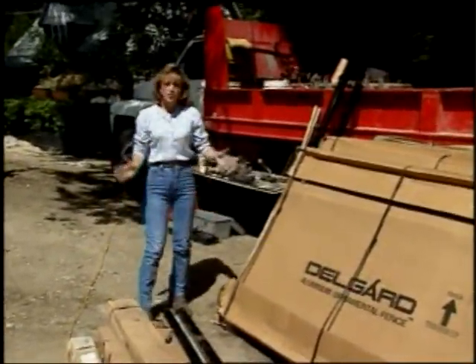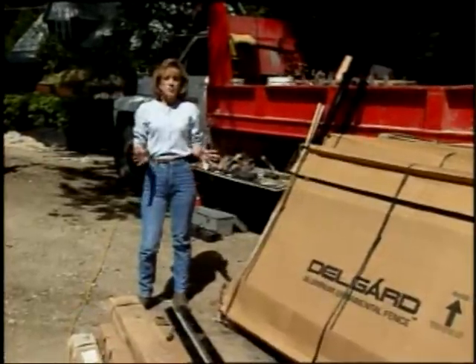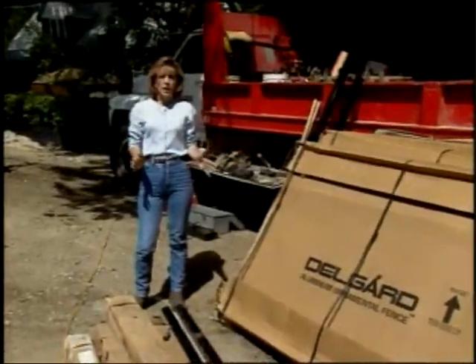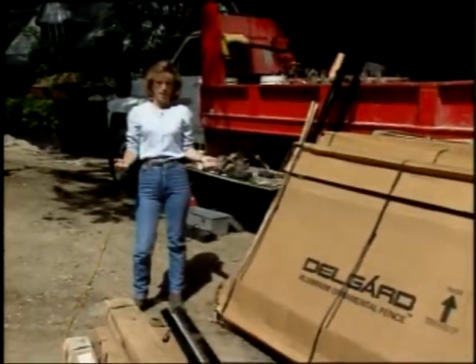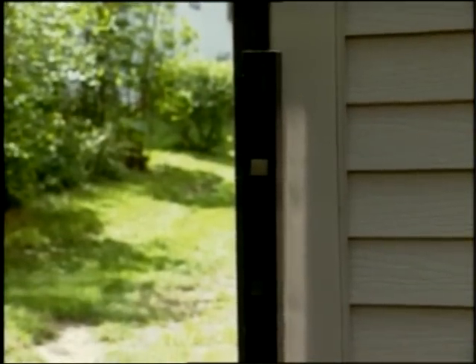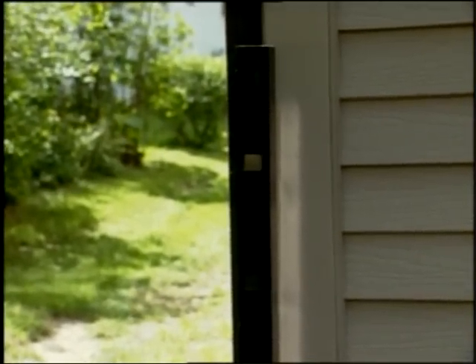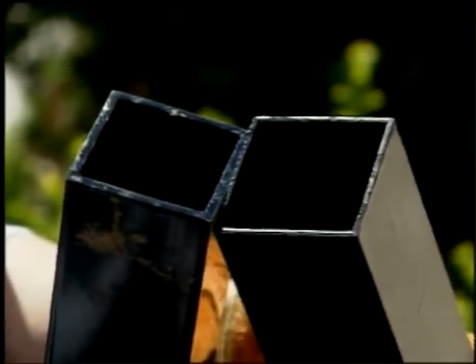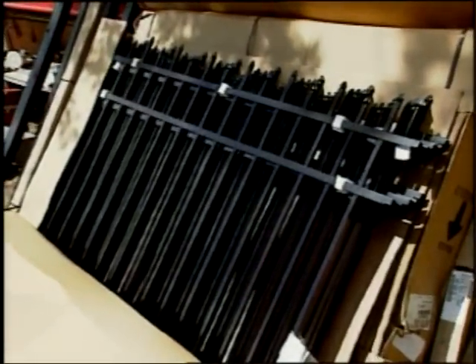These are the fence posts, and there are four different types. The fence posts are very important because they're the main support structure of the fence, and if installed incorrectly, the whole fence could topple down. We have fence posts with holes on both sides so fencing can be attached. For corners, we have right-angled posts. Near the house, we'll be using end posts with holes on only one side. These are the gate posts, which have to be sturdier because they take a lot of wear and tear with the gates swinging open and shut. And of course, we've got these fencing sections to hang between the posts.